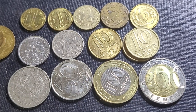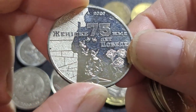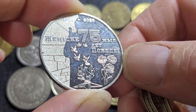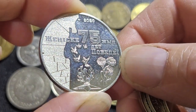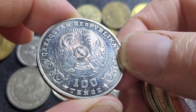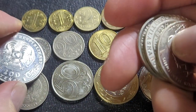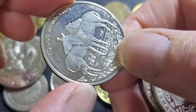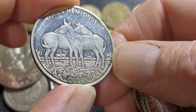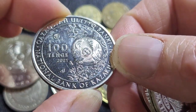They also have commemorative coins with a mintage of roughly 300,000. Here we have the End of the Second World War — 75 Years — 2020 coin, which just features the coat of arms. These are all 100 tenge coins and they're quite nice — you can buy them for about three or four dollars each. Here's one commemorating a rare species of horse, a 'Kulan,' from 2021.